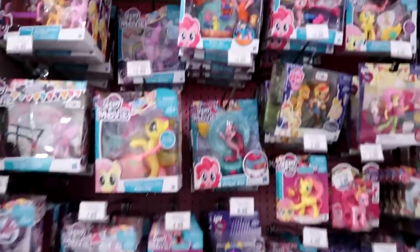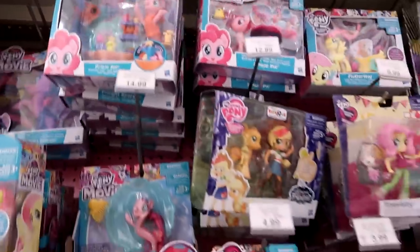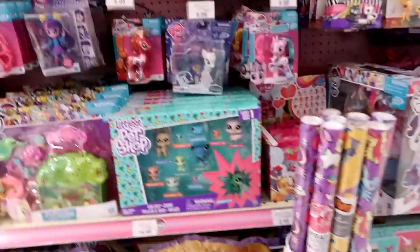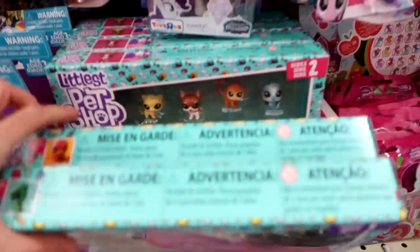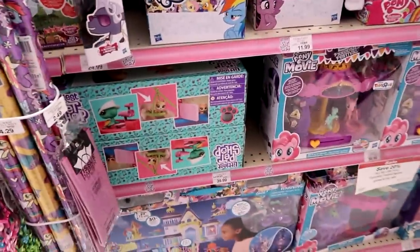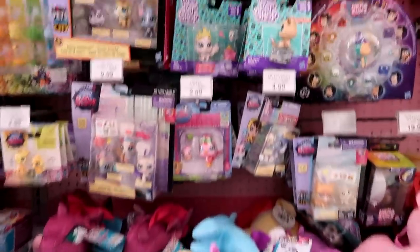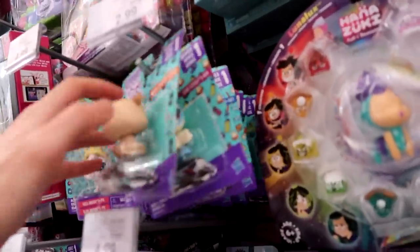Here is the My Little Pony. Look at this Pinkie Pie set — I adore that set. A lot of these are so cool, and I kind of skipped out on reviewing them and I really wish I would have. But we have the Series 1 and Series 2 of the new Littlest Pet Shots. Let's see what else we have — some of the single packs. Let's see if they have any new ones.